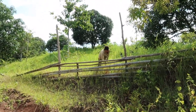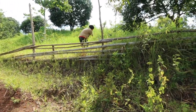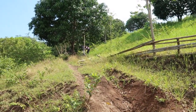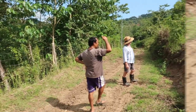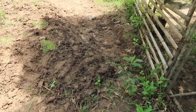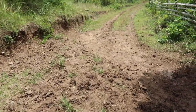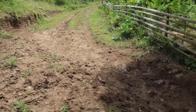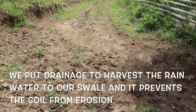Here are some of our workers chopping the grass on top. The first group of workers dug the drainage to capture the rainwater that falls, and it will go to the swale. It also prevents the road from erosion.